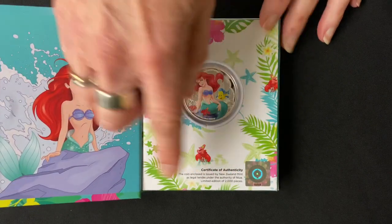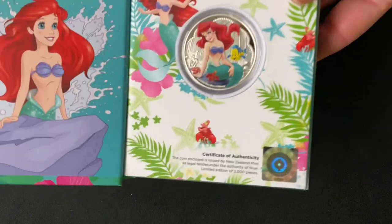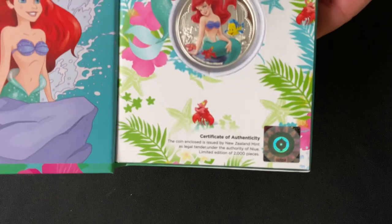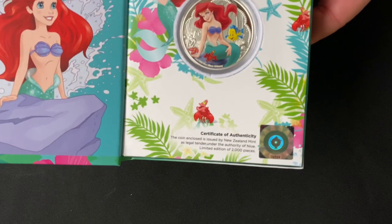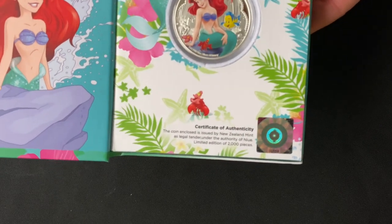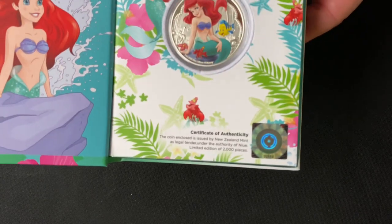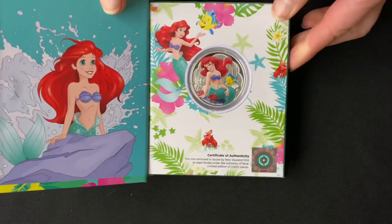Down the bottom you can see there is a certificate of authenticity, confirming that this is a legal tender coin and that there is a limited edition of just 2,000 of these. This sticker has the number in the mintage for the coin.